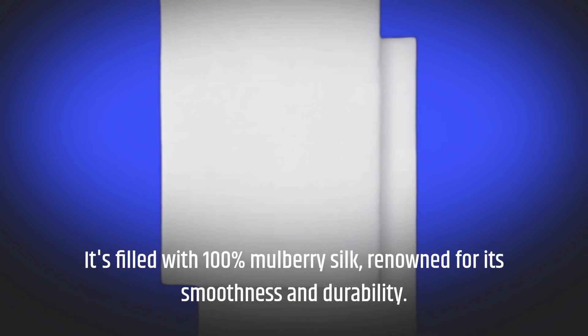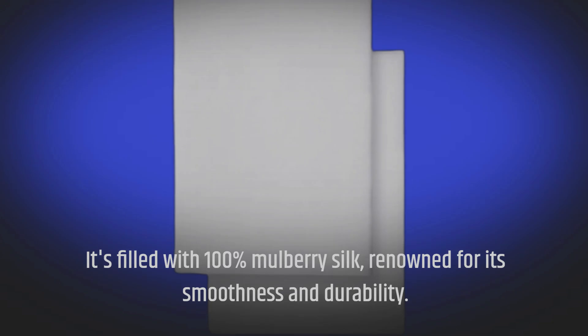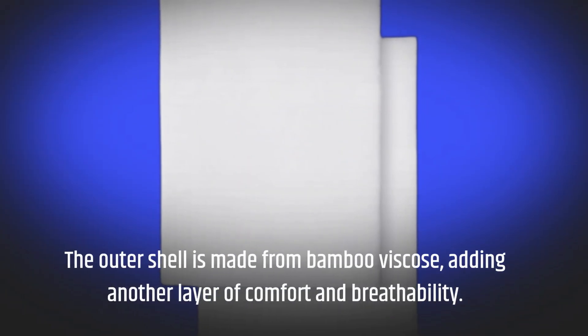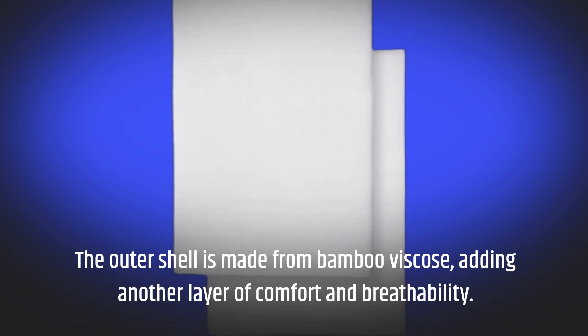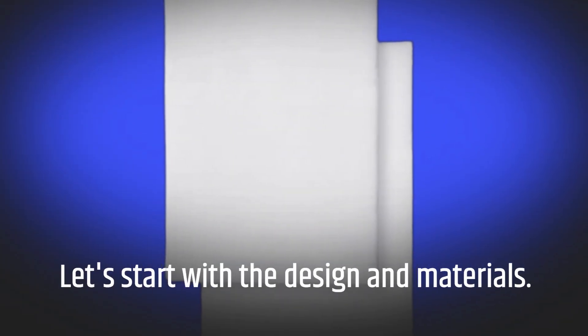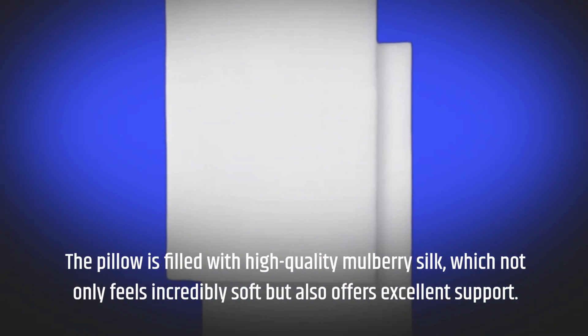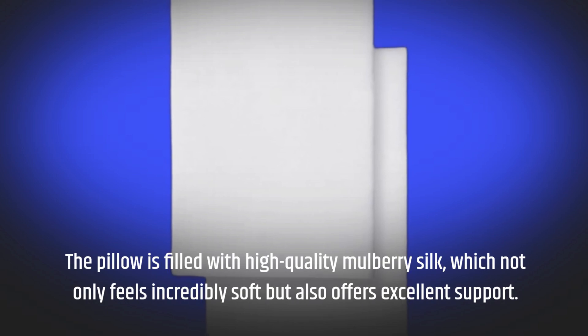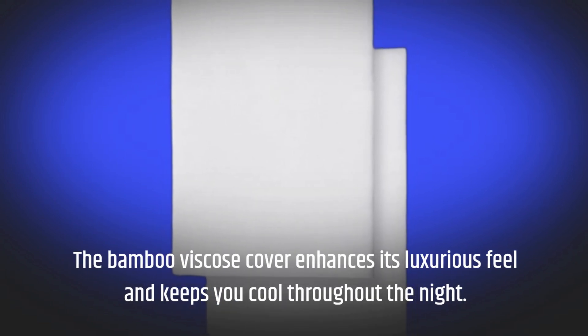It's filled with 100% mulberry silk, renowned for its smoothness and durability. The outer shell is made from bamboo viscose, adding another layer of comfort and breathability. The pillow is filled with high-quality mulberry silk, which not only feels incredibly soft but also offers excellent support. The bamboo viscose cover enhances its luxurious feel and keeps you cool throughout the night.